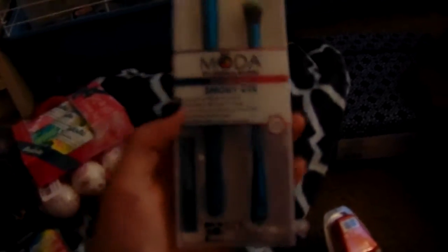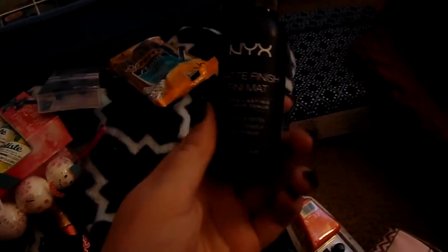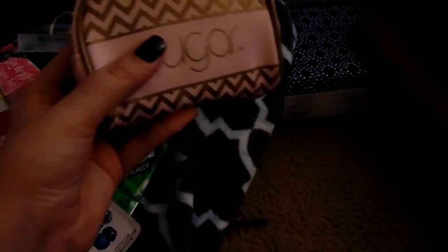Next we have some pencils, which I always need because I always lose them. The next thing I got was these blue brushes. And then we got some NYX Finish Matte Spray, some extra spearmint gum, and I needed new headphones so I got some earbuds. And then this little bag — it says Sugar on it, so it's by the brand Sugar. I don't know what's in here since I threw away the packaging, so I'm going to open it and see.